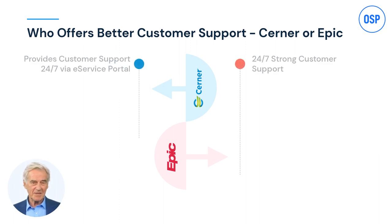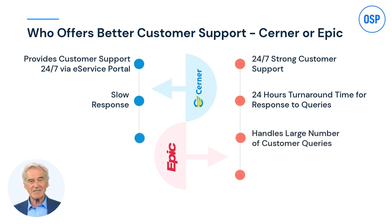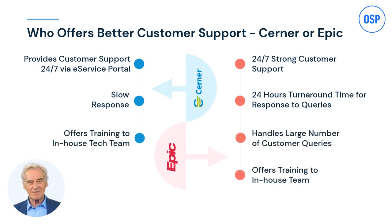Customer support is another crucial metric. Cerner and Epic are edge to edge here — both offer 24/7 customer support. The difference is Cerner offers it via an e-service portal and Epic via phone. Epic has slightly better customer support owing to its 24-hour turnaround time for replies, which Cerner doesn't have. Cerner's slow response is a common issue many users have pointed out.